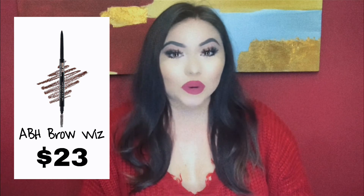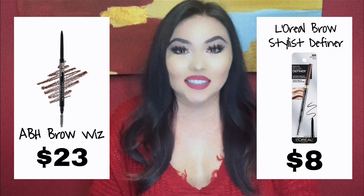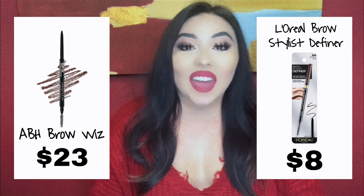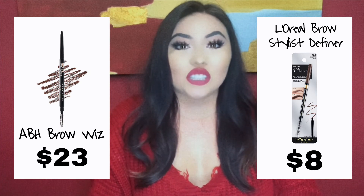Now let's get into eyebrow pencils. For the high-end, we have the ABH Brow Wiz, and she runs for $23. The dupe for that is the L'Oreal Brow Stylist Definer, and she is only $8. It's just so creamy and smooth and so precise.